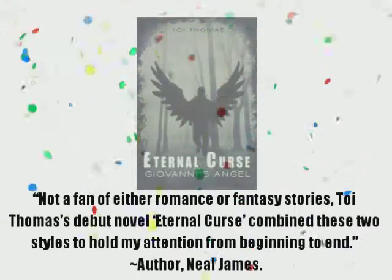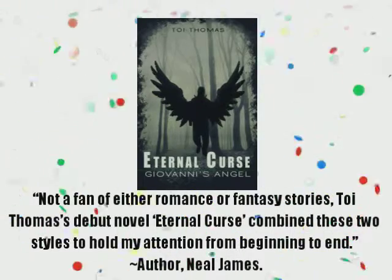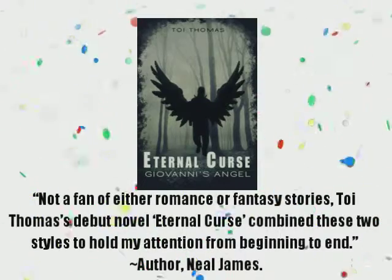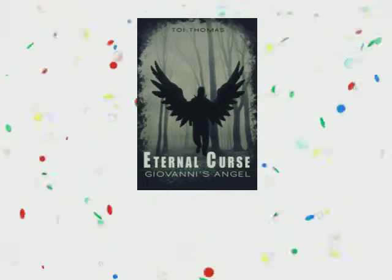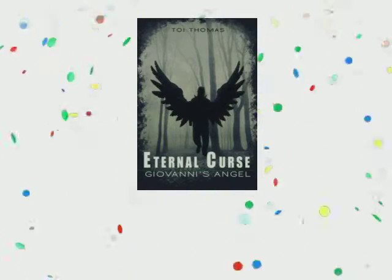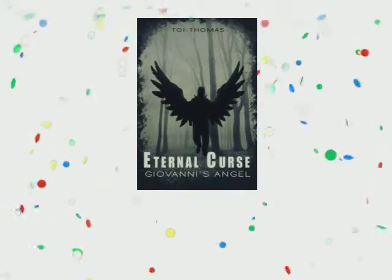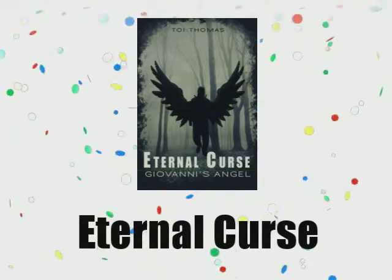This episode of Pop Quiz Pressure is brought to you by Eternal Curse. Not a fan of either romance or fantasy stories, Toy Thomas's debut novel Eternal Curse combined these two styles to hold my attention from beginning to end. Author Neil James's Eternal Curse is the story of a man who may just be the answer to a spiritual war heading his way, but for now he just wants to be a man. Eternal Curse: Giovanni's Angel, available online and wherever books are sold.